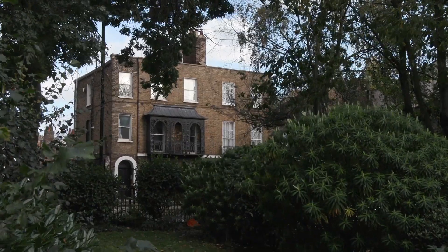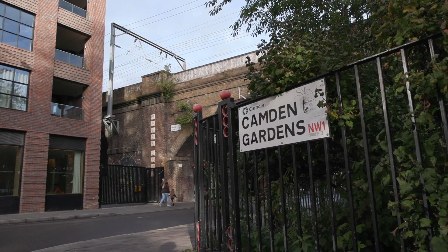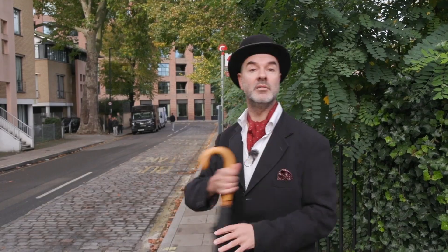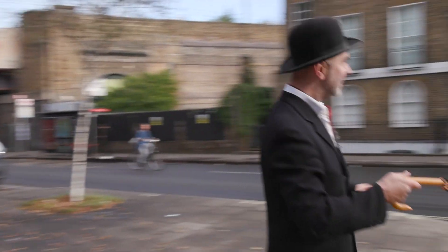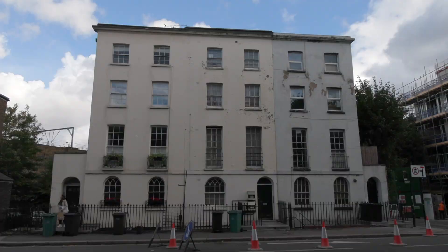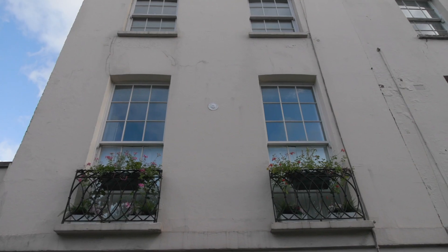We're in Camden Gardens. Kentish Town Road over there was one of the oldest roads out of London heading up towards Highgate. Just over here, along this route, there are points of interest — on that building you can see a fire insurance plaque for the Sun Fire Office.